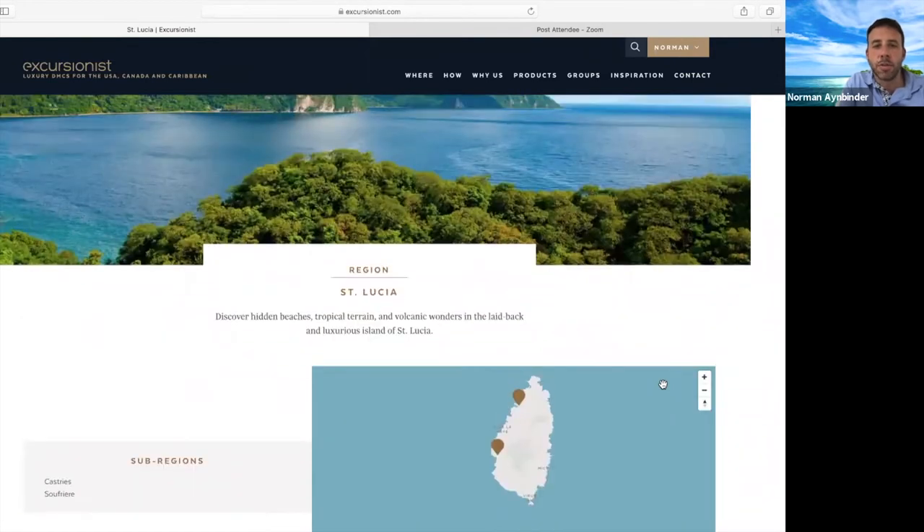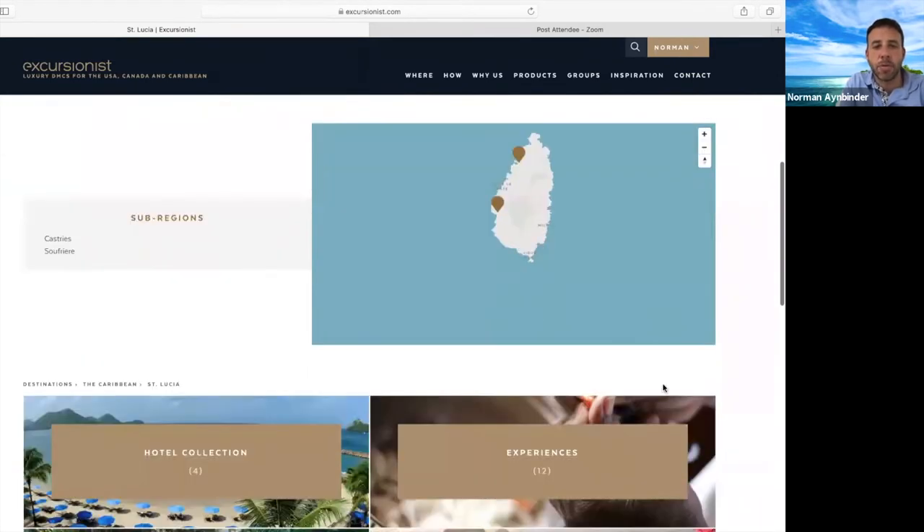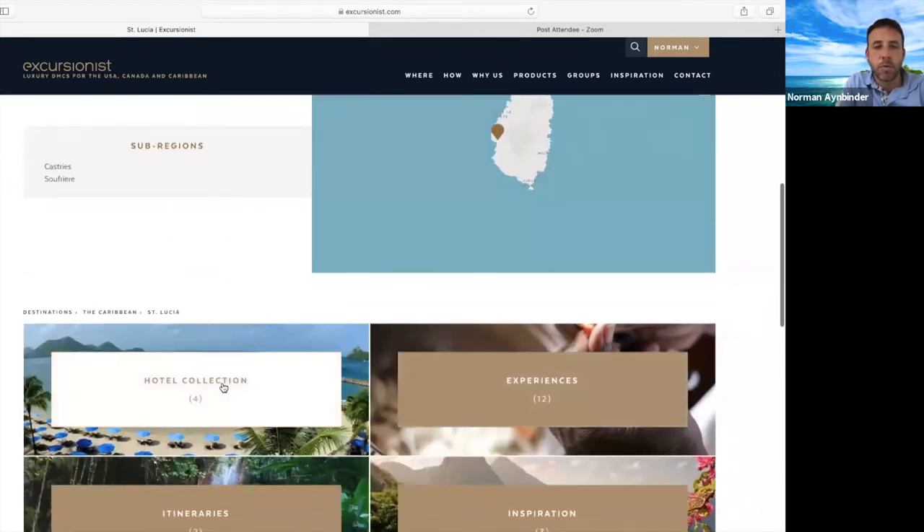It's a great island for someone looking for that combination of a beach vacation, but with a lot of culture, a lot of outdoor adventure, and more than just the flat landscape you would see on other islands. We work with four properties in St. Lucia.